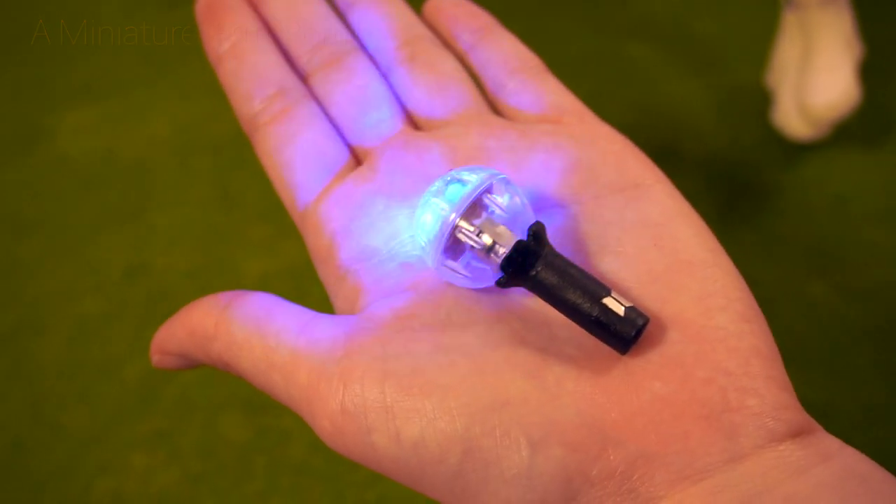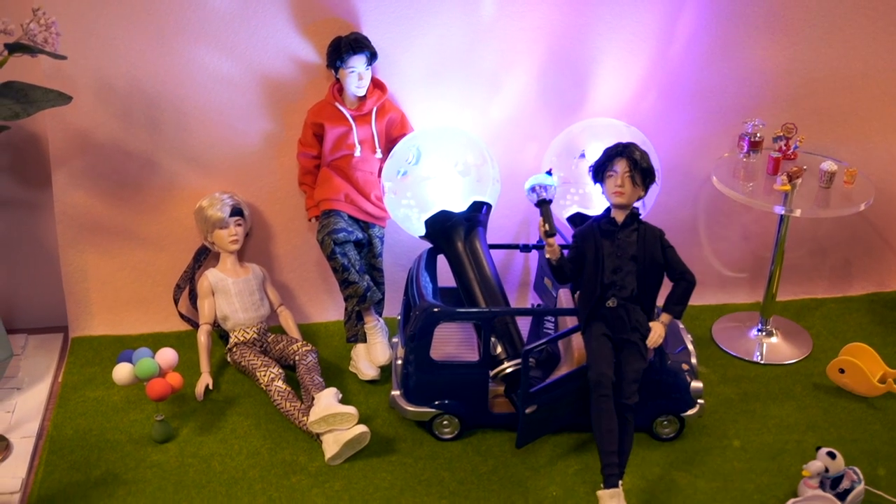I got this tiny army bomb as a gift from a friend. Check it out — it's so cute and it actually functions. I got a heel on the top to trigger the lighting. Now I have three army bombs including this one.